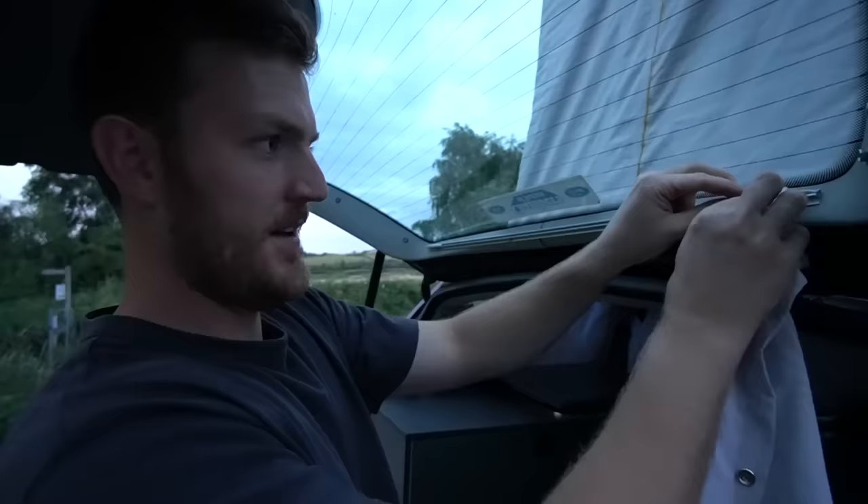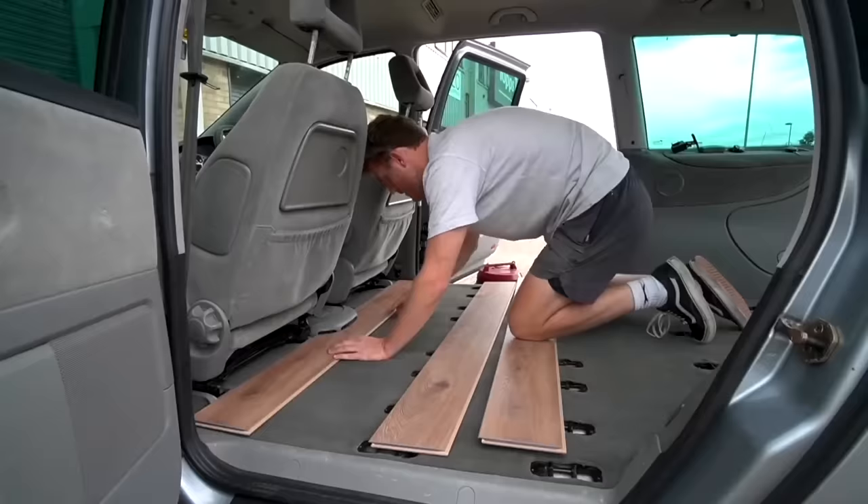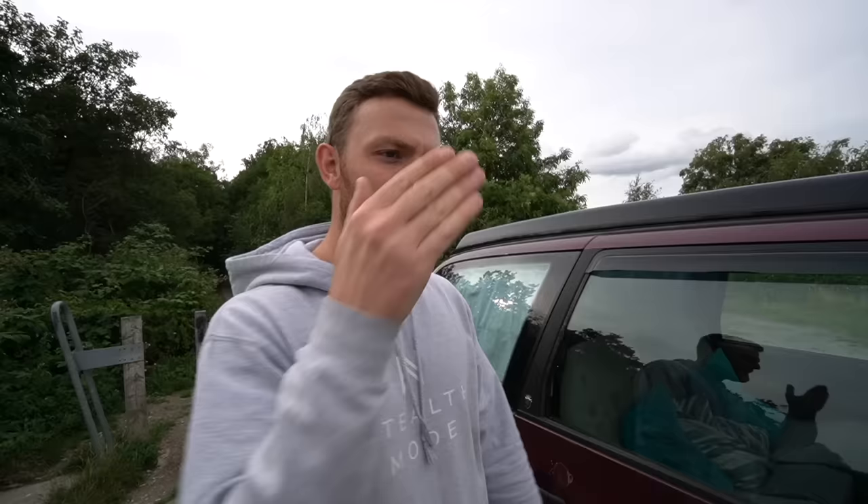It feels so strange to be hanging up curtains in a car. There is something very special about this Galaxy, and there's a big reason for that, because I had a Ford Galaxy which I self-converted into my own little stealthy micro-camper back in the day, but this one has been taken to a complete another level.